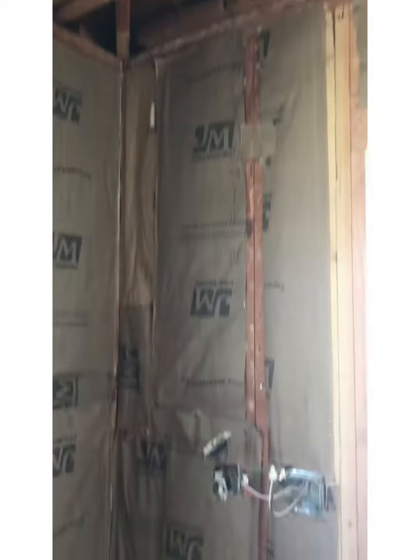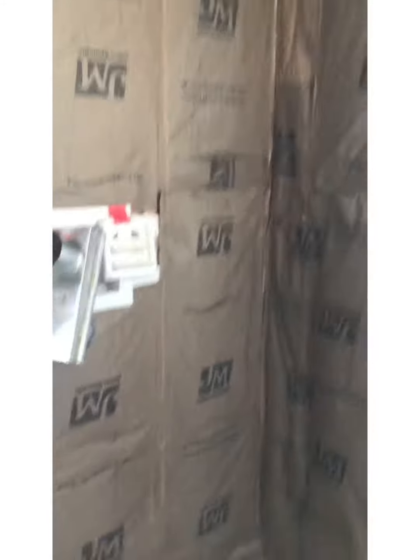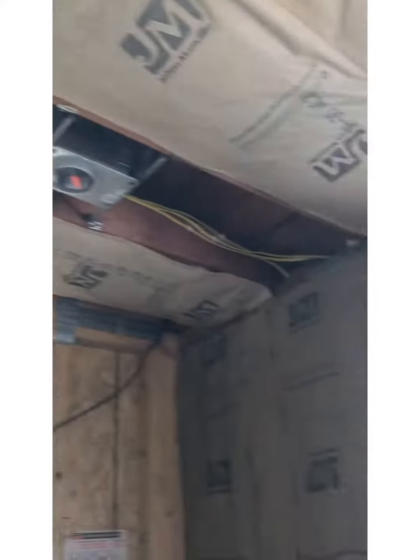Hi guys, I'm back again. The kitchen has all the installation done. Everything is perfect — inspection is all done, so we are ready to put our truck.